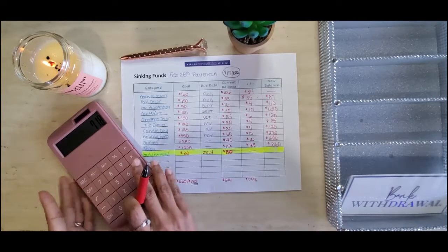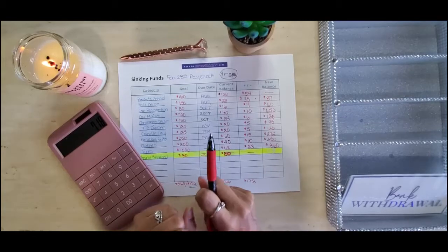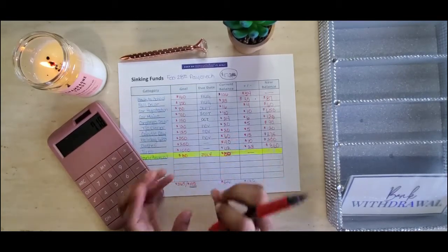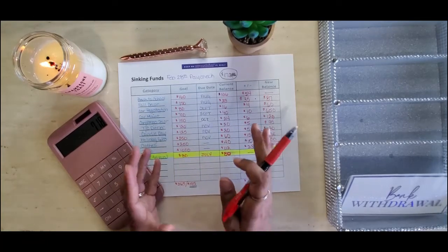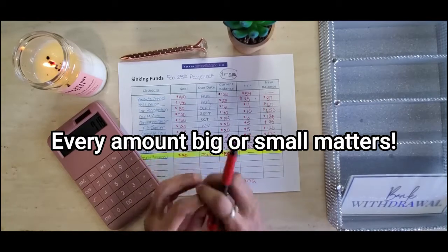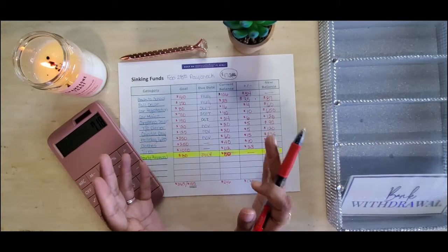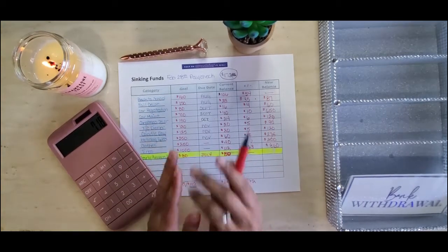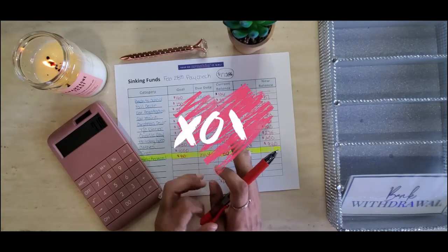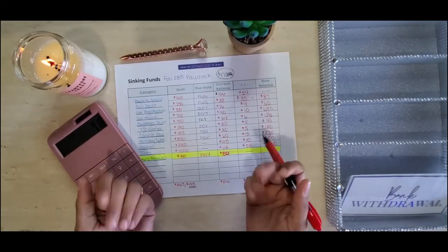Even though these numbers are small, no matter how much you are stuffing in your envelopes, it always matters — no matter what the amount is. Just try to stuff where you can. That is going to be it for this video. I hope you guys enjoyed it and I thank you so much for continuing to support me. I will see you guys in the next video — God bless, bye!